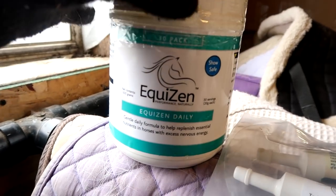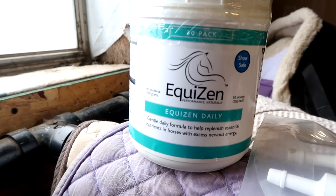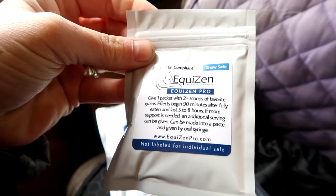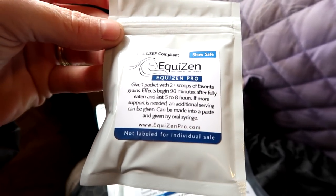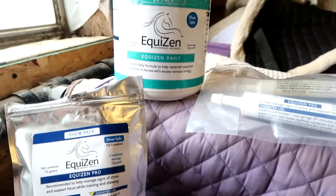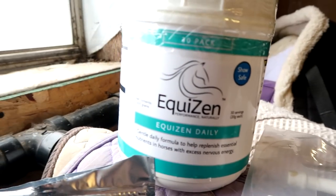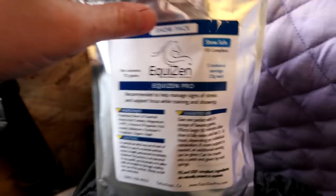You can put it into their feed, or you can buy this one-month container that is a gentle daily formula to help replenish essential nutrients in your horse that has excessive nervous energy. The other format you can get are these single serve packets. You just put one of these packets in their grain about an hour and a half before they eat, and then it lasts about five to eight hours. Definitely a different kind of package for a different horse.